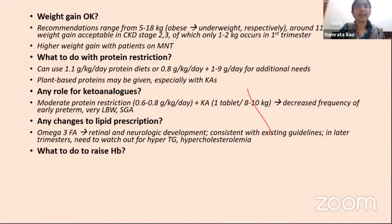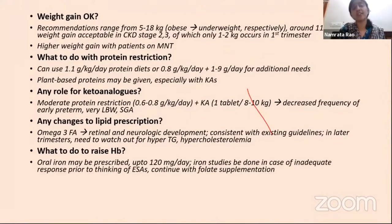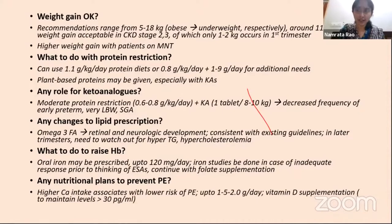To raise hemoglobin in anemic CKD patients, oral iron may be prescribed up to 120 mg per day, and iron studies should be done more assiduously, especially as CKD stage increases. Prior to considering ESAs, especially in lower CKD stages, iron profiles should definitely be checked. Folate supplementation of 5 mg per day is sufficient, also in dialysis patients. To prevent preeclampsia, calcium intake can be increased—up to 1.5 to 2 g per day has been prescribed—and vitamin D supplementation should maintain levels of more than 30 pg/ml.